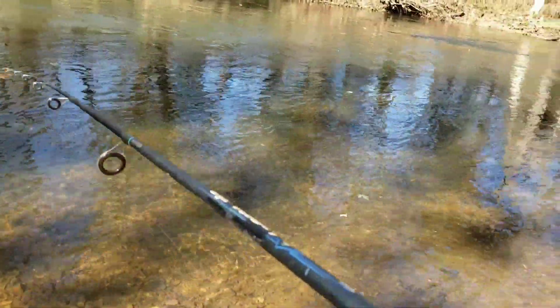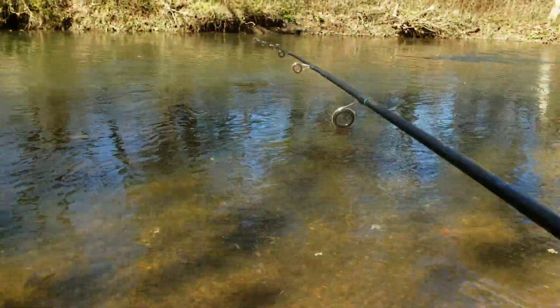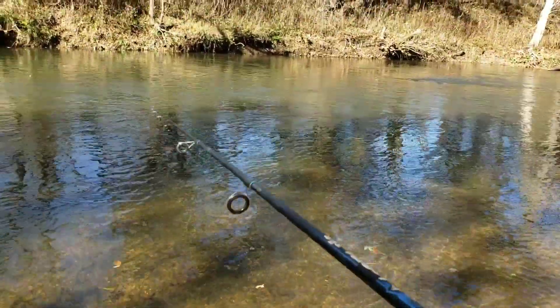We got a bite — another bite! Saw it take it right there, he just didn't commit. Oh — there was a bite. We are going to switch over to a crankbait and see if we can catch anything on that. I think I've caught I don't know how many on this Rapala so far — one of them was probably like a pound, good size.